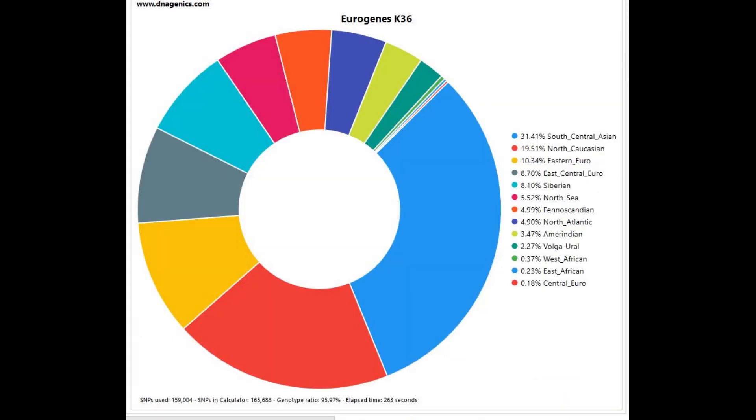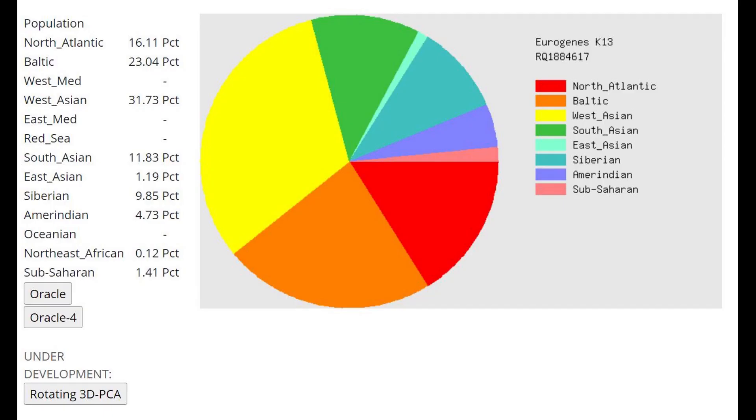This is his Eurogenic K36 result with the Admixture Studio. The highest categories are South Central Asian at 31% and North Caucasus. He also scores a little bit of Eastern Euro, East Central Euro, and even Siberian. What's very fascinating is that he does not score any of the East Central Asian category, which nowadays peaks in Kyrgyz people. Modern Turkic inhabitants of Tian Shan would have around 50% East Asian plus Siberian on this calculator, but this individual only has 10%.